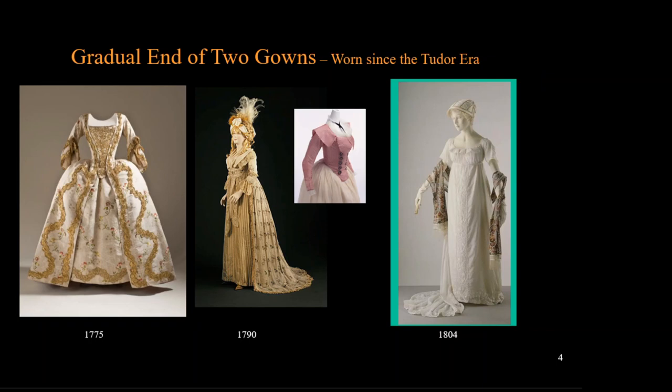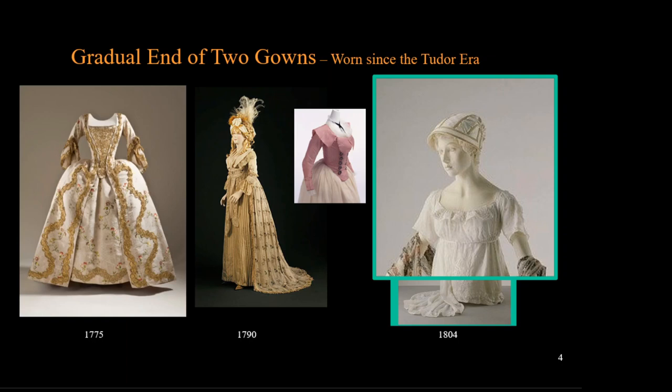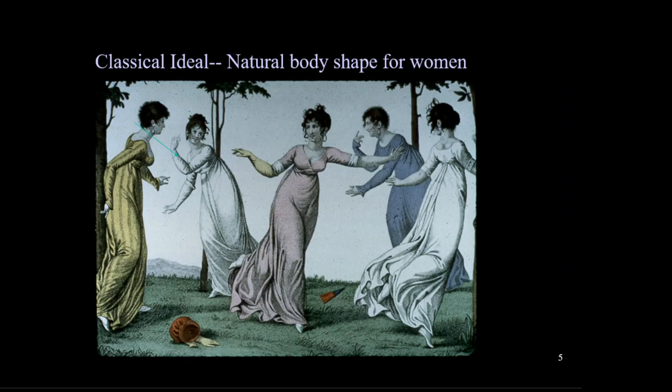By 1804, the silhouette changes to what we consider the pure neoclassical look. The overgown has disappeared and women wear a single layer dress. This is one of those big moments in fashion history — women have not worn the single layer dress since the end of the medieval era. We can also see the third great change for women's fashion: short sleeves that are cut above the elbow. We will see much of the upper arm, which fashion had not revealed since the classical era.